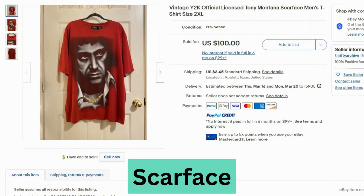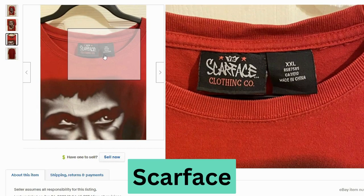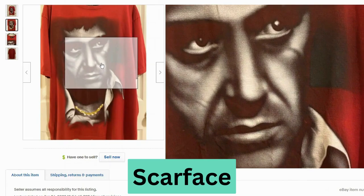Now we have Tony Montana from Scarface. This sold for $100 and $6.45 shipping. This is Scarface clothing, made in China. The graphic looks like it's in pretty good shape — not too worn.